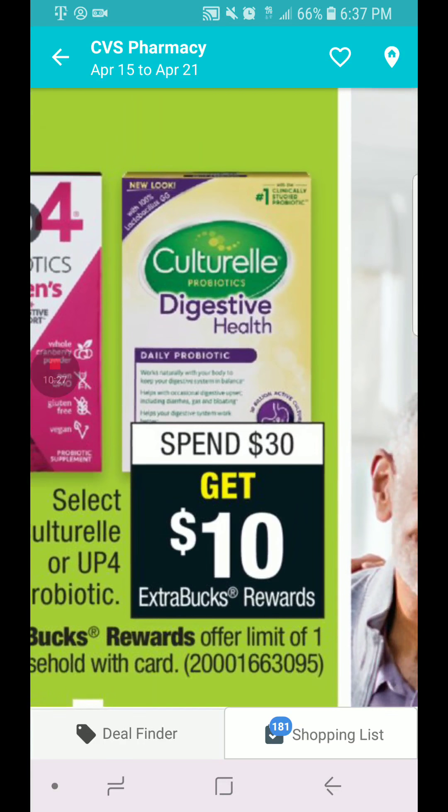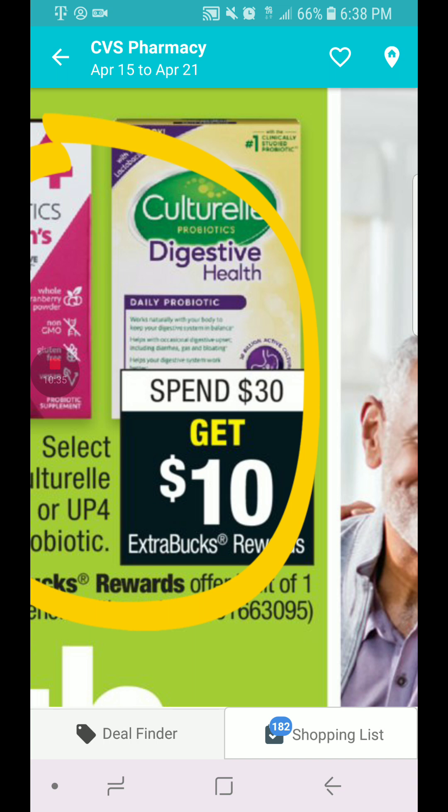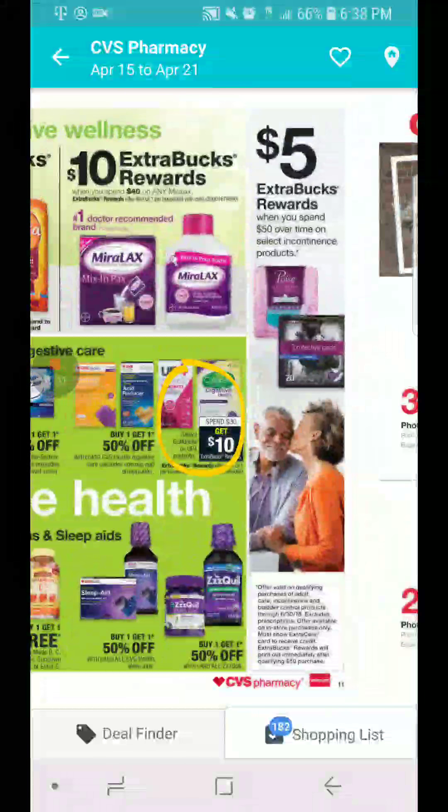I used Culturelle when I was on my trip and it really helped me. We have a $5 coupon so I might stock up on that, because it's kind of expensive but it's really, really good.